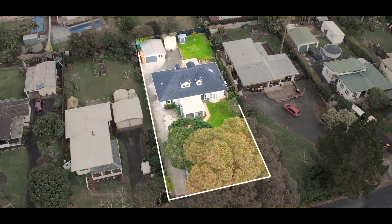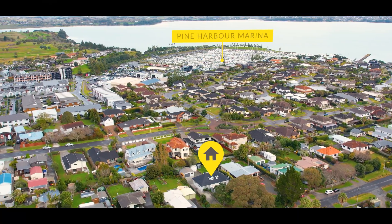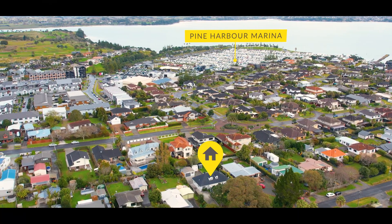Sitting on a large, flat, quarter-acre section, this home is fully fenced, making it great for children and pets, while being just a stone's throw away from Pine Harbour Marina and the local domain. What more could you ask for? I can't wait to see you at the Open Home.